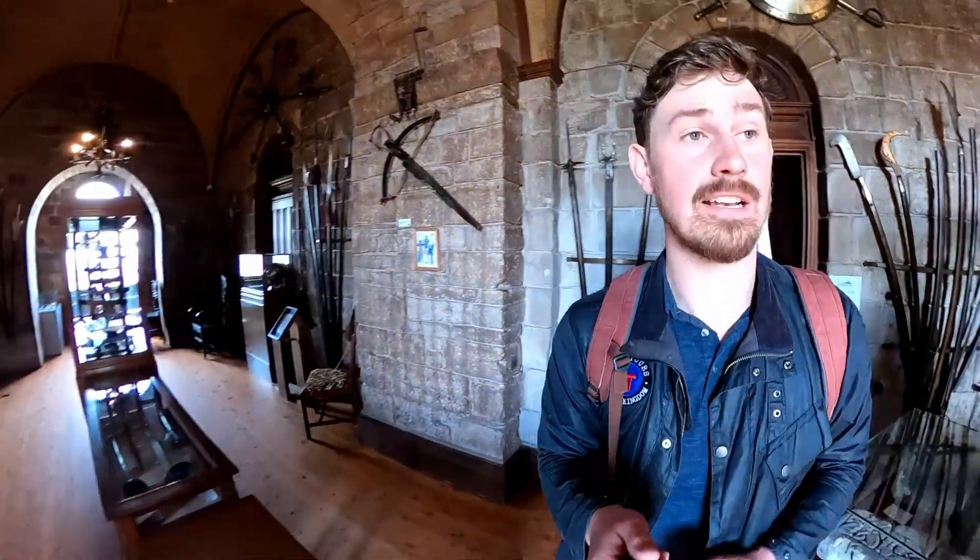Hello, my name is Alex Isles and welcome to Bamburgh Castle, more specifically the armoury of the castle.